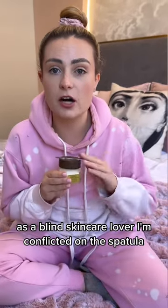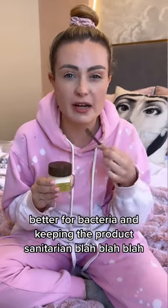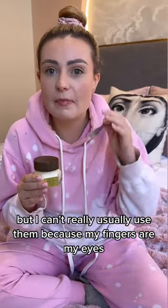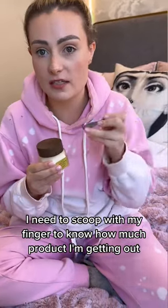As a blind skincare lover, I'm conflicted on the spatula. I love the idea and totally understand that it's better for bacteria and keeping the product sanitary and all that, but I can't usually use them because my fingers are my eyes. I need to scoop with my finger to know how much product I'm getting out.